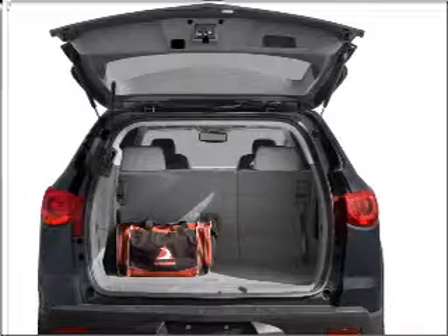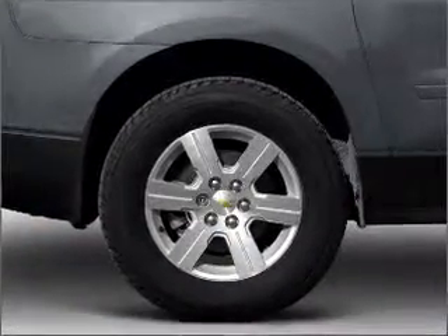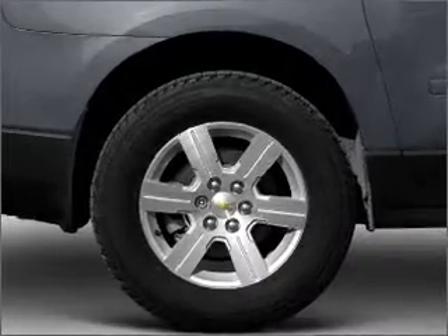Reach your destination effortlessly with GPS navigation. Premium wheels lend a distinctive appearance. Treat yourself to a premium sound system, and brake safely with the anti-lock braking system.